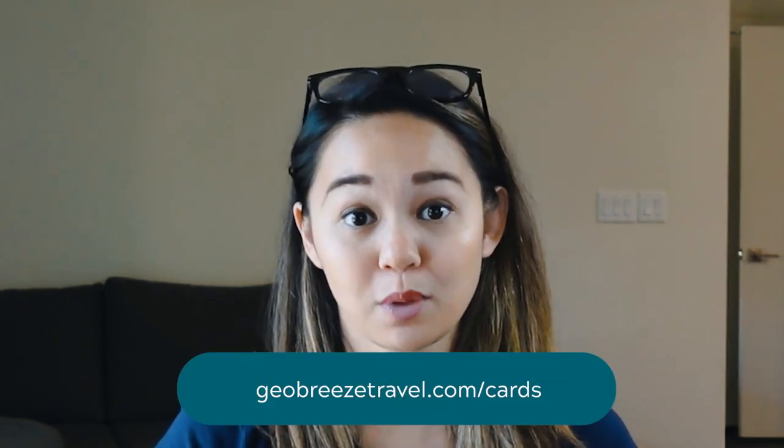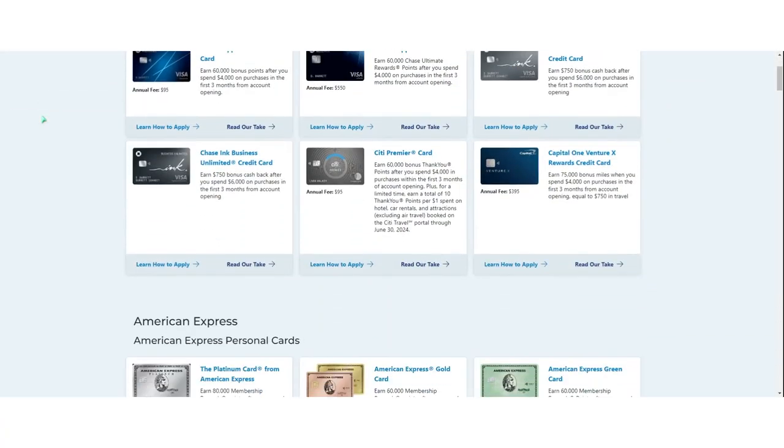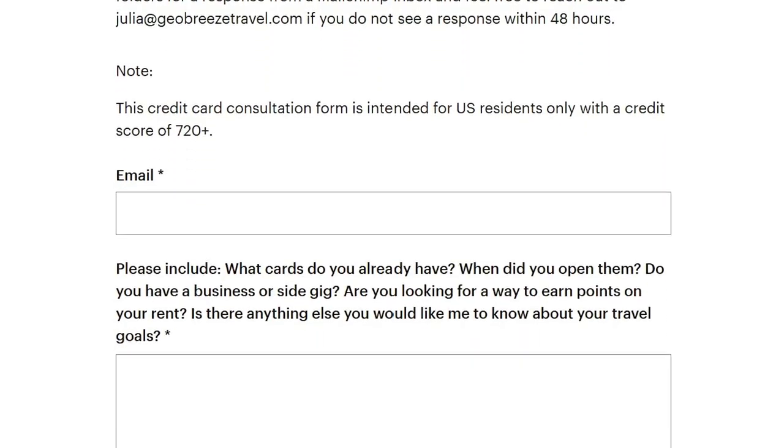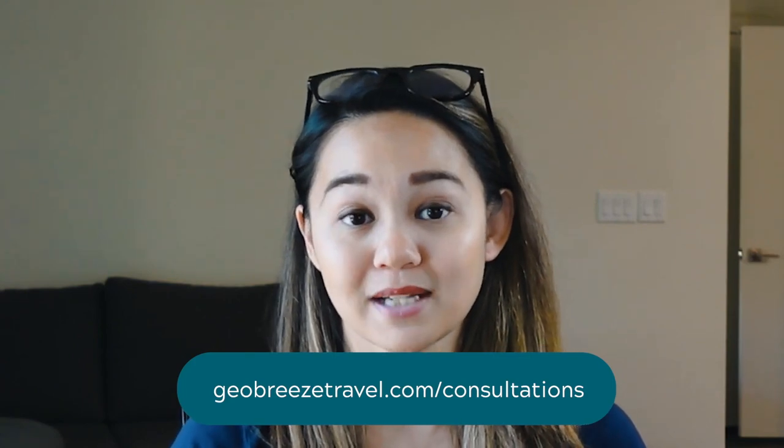If you're interested in the Chase Freedom Flex or Chase Ink Business Cash or any other credit cards, we would greatly appreciate it if you use our links at geobreeze-travel.com/cards next time you're in the market for a new card. And if you're not sure what card is right for you, I offer free credit card consultations at geobreeze-travel.com/consultations.